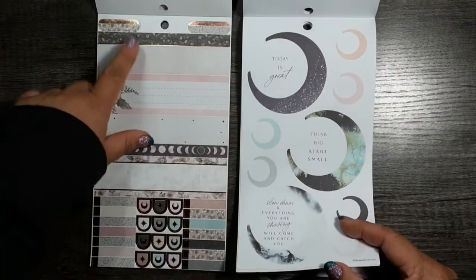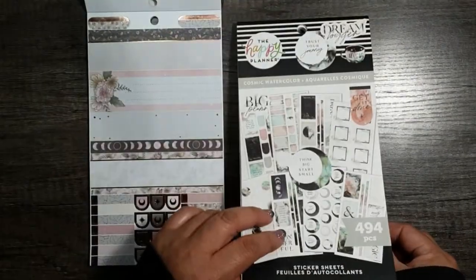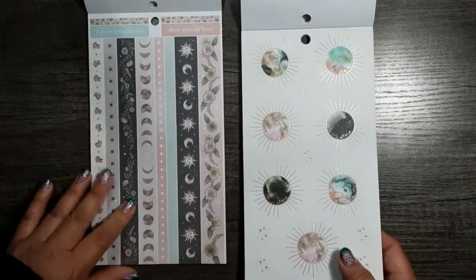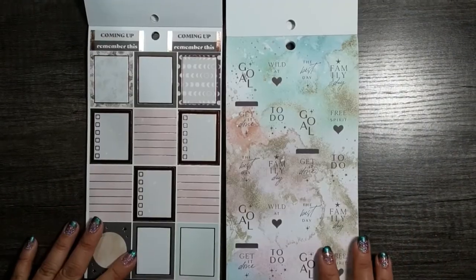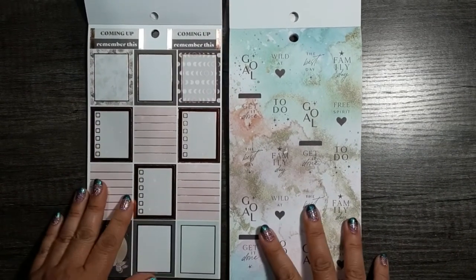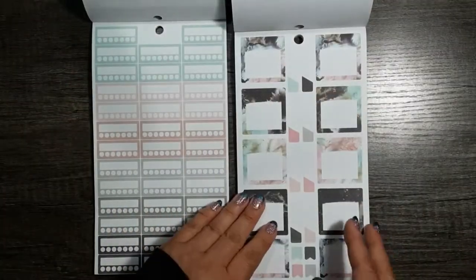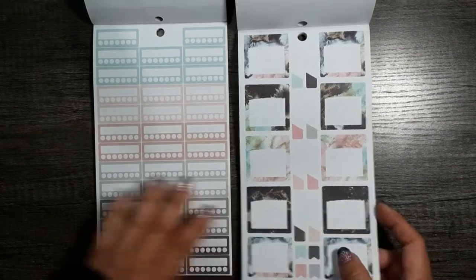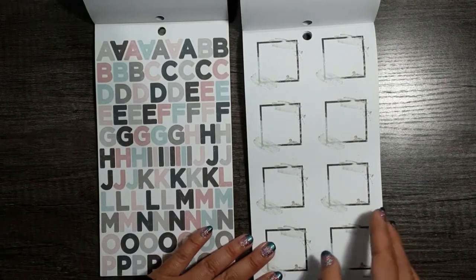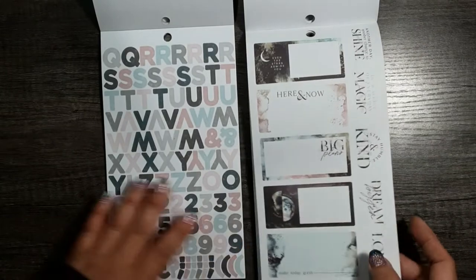Look at that. This is the Recollections sticker book — I'm comparing it with the Cosmic Watercolor sticker book because I bought the two to go together. I'm loving this. If there were any doubts that these two would be compatible, look at this — so cute. I've been doing it a lot lately, combining my Recollections sticker books with my Happy Planner sticker books, just because they both offer something different. And it's the different that I like.